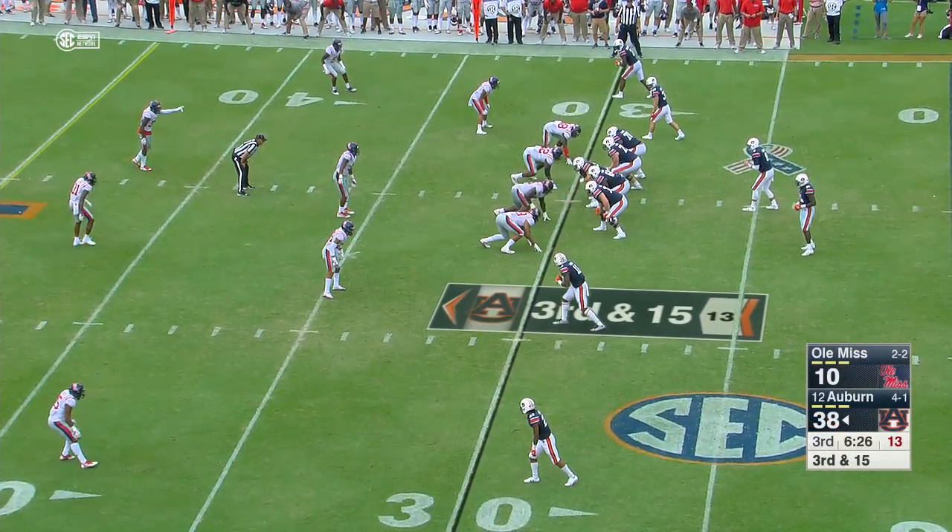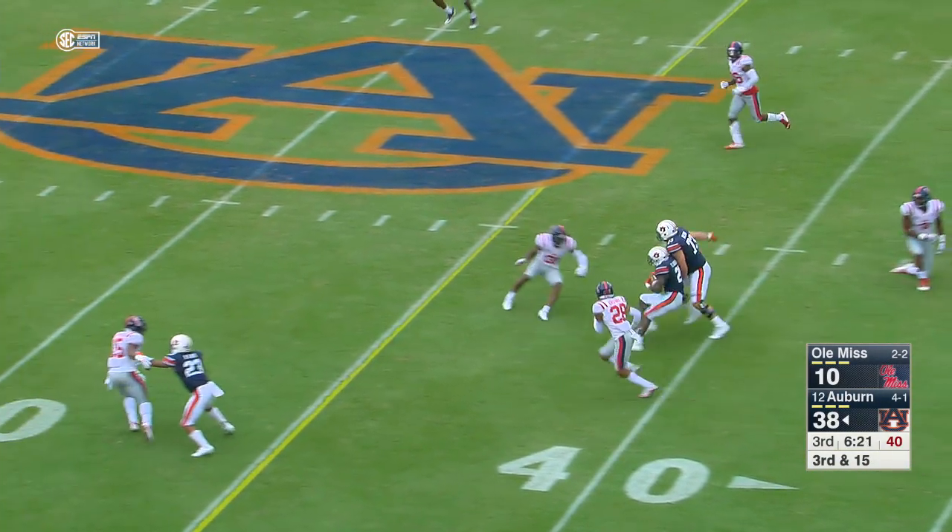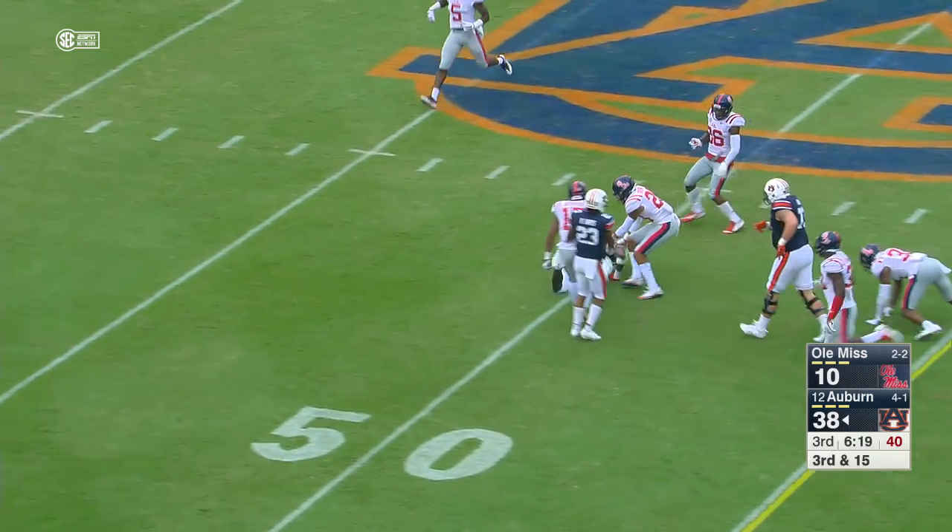Kerryon Johnson to the left to Stidham. Third down and 15, under pressure — screen to Kerryon at the 30, 35, 40, and he picks up his first down, breaking a tackle to the 50.